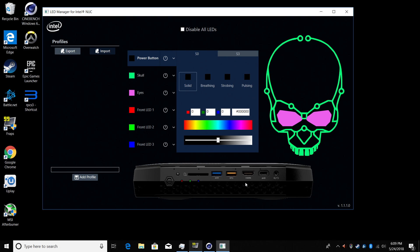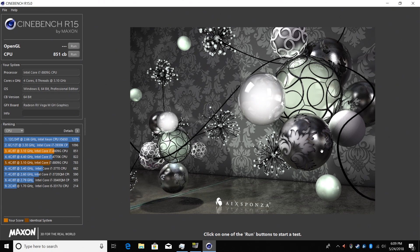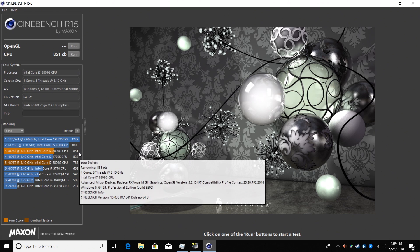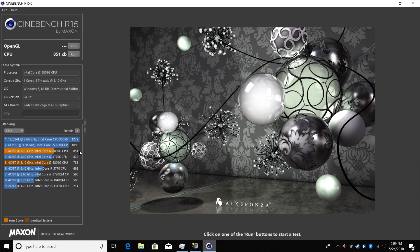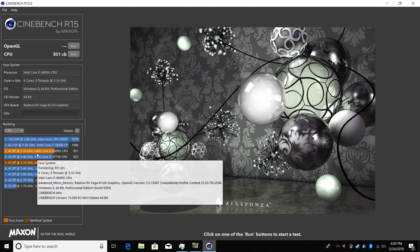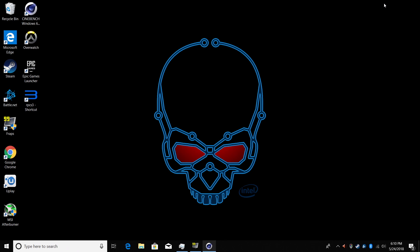I personally hate benchmarks, but I did run Cinebench just to show you guys. I ran it twice and scored a little higher the second time — an 851 on Cinebench R15. That's very respectable for such a small package, and that score can be increased with overclocking. I'm going to try to bring this up to about 4.2GHz on all four cores in an upcoming video and run the benchmark again, plus test out more games.